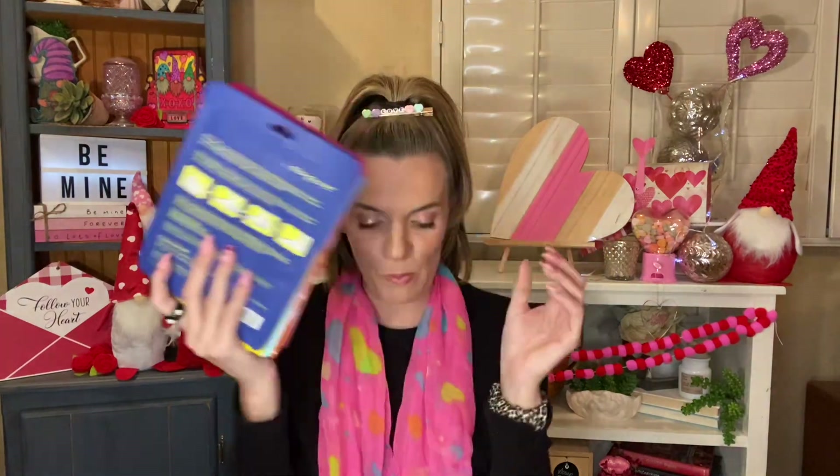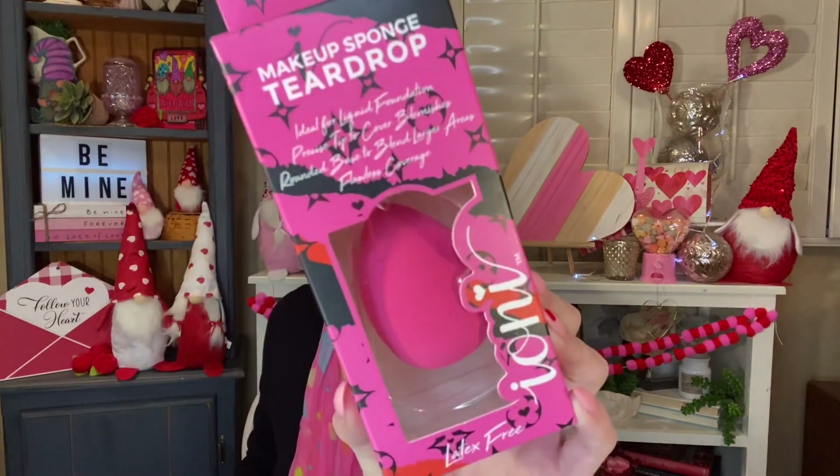And last but certainly not least is health and beauty. When I say I overloaded on their masks, I overloaded on their masks because they seem that good. I bought this for myself to try — it is the makeup sponge from Ioni. I had never bought one and I saw there was only one left. Everyone's been raving about them, so why not give it a try? This is just the teardrop-shaped makeup sponge in a really pretty pink color.